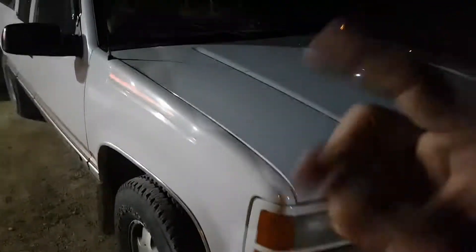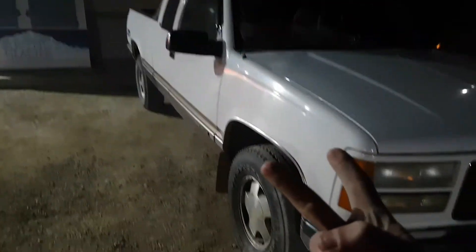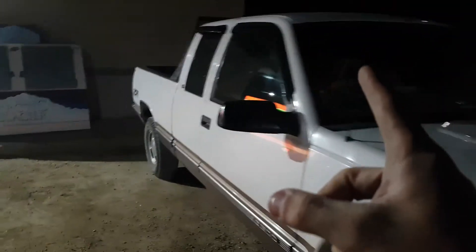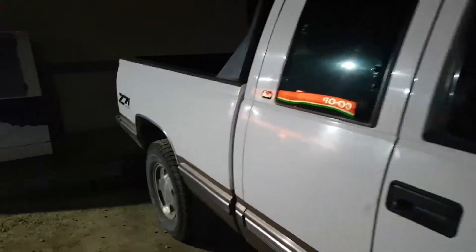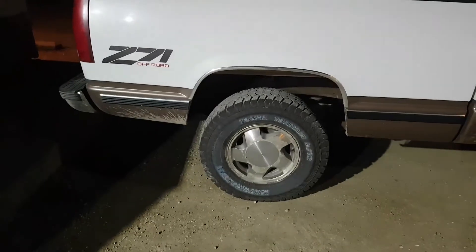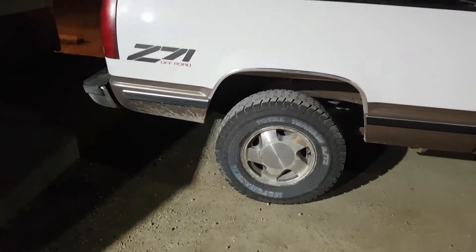Now, five things I love about my truck. One: the motor. Two: four-wheel drive off-road package. Three: the back rack — that's actually another thing I hate about my truck, but I love it, it looks nice. So I've already listed off three things that I like about my truck.